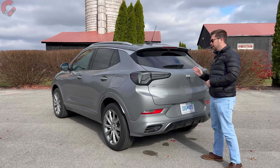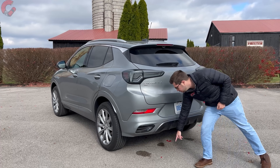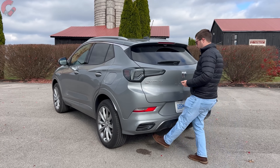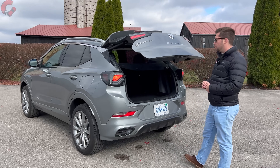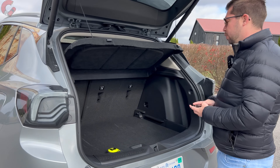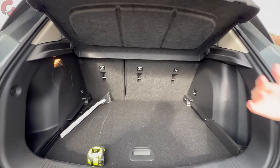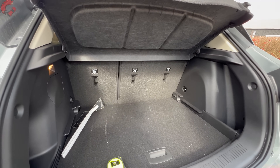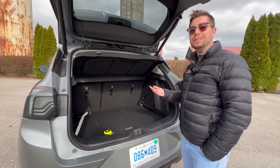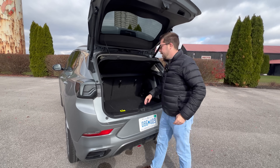Moving to the tailgate and cargo area, the Avenir has a hands-free power tailgate that also projects an illuminated Buick emblem on the ground so you know where to kick. It works quite well. Cargo space is 23.5 cubic feet behind the second row, expanding to about 50 cubic feet maximum with the seats folded — a very good figure for this segment and more spacious than the Buick Envista.